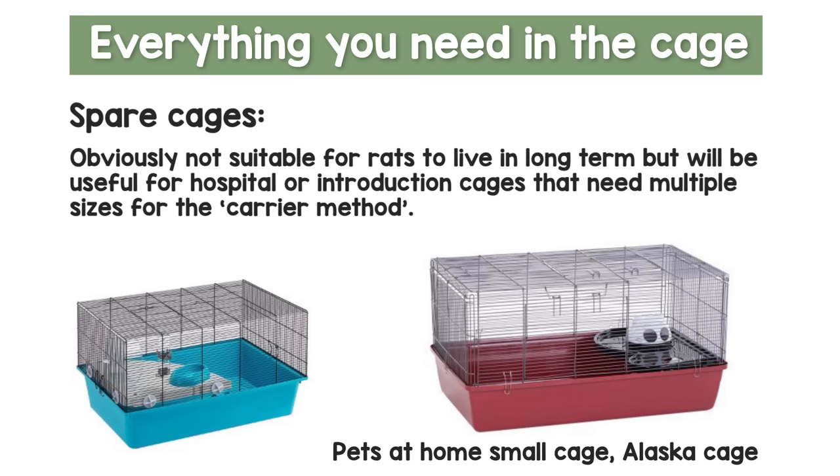If you find yourself with a slightly smaller plastic-based cage that is also okay, because you are going to need spare cages and separate cages for things like getting new rats or baby rats to house them temporarily while they have to be separate, or for hospital cages for sick or post-surgery rats, and also for introductions. You're going to want various different sized cages — these are quite easy to find on Facebook Marketplace or secondhand on Gumtree — so you'll want multiple cages just in case.